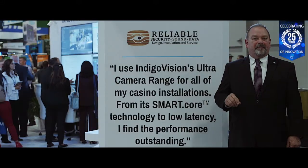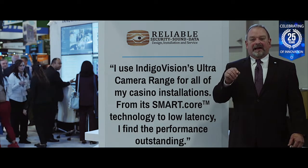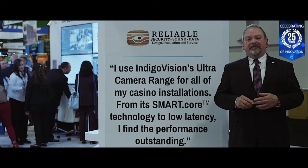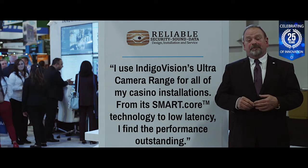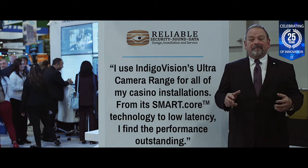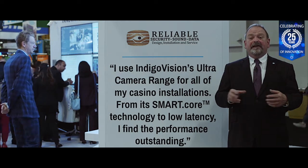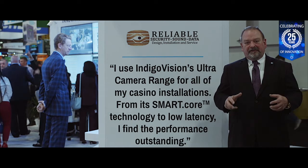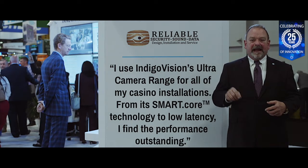This range of cameras provides a safeguard against an increased amount and type of threats. It's full of features such as Indigo Vision's smart core technology, optimized H.265 video compression, and our award-winning cyber security technology, Cyber Vigilant, in the camera.